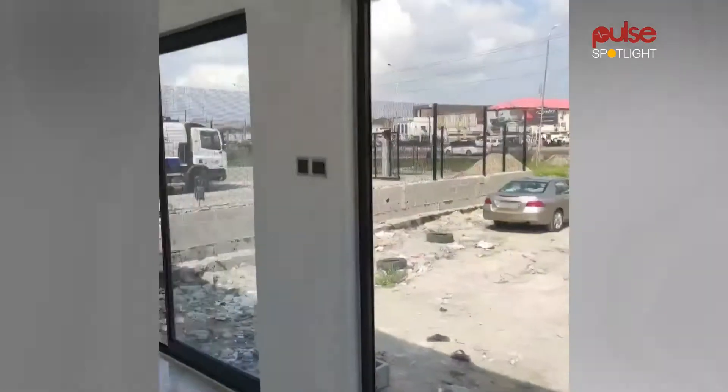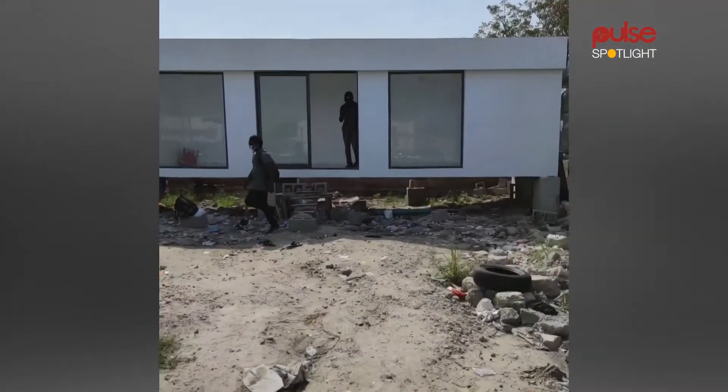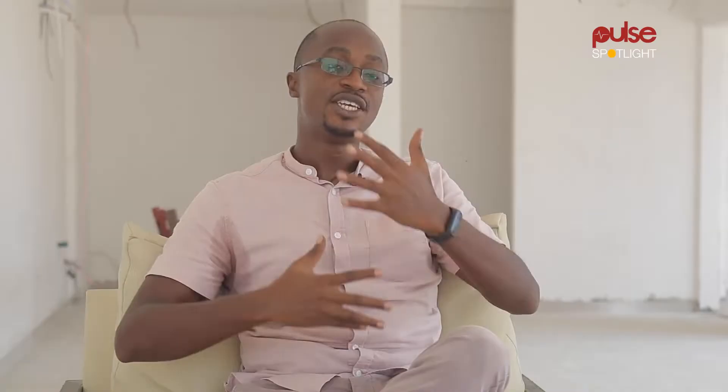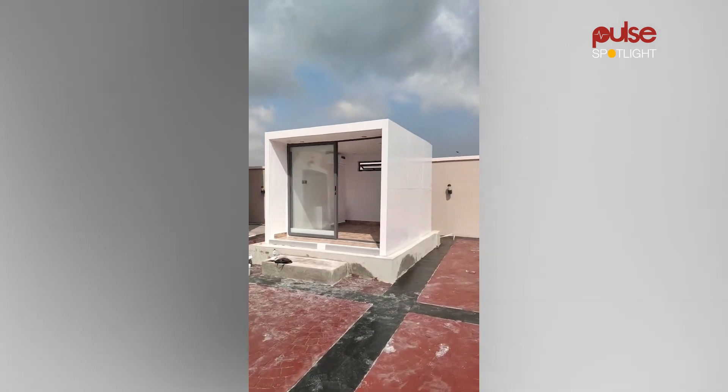Living in one inspired my business. I lived in a container structure while schooling in England, and this fomented everything you see here today. I saw this was a good option given that I lived in Lagos, which is a port city — there's a whole supply of containers around. Having lived in one and seen the cost to rent one versus a typical structure, I felt it was a viable option to start here in Nigeria.